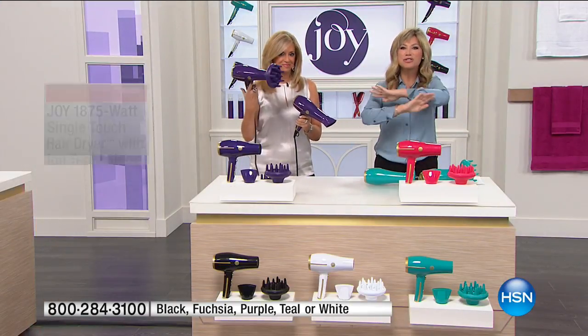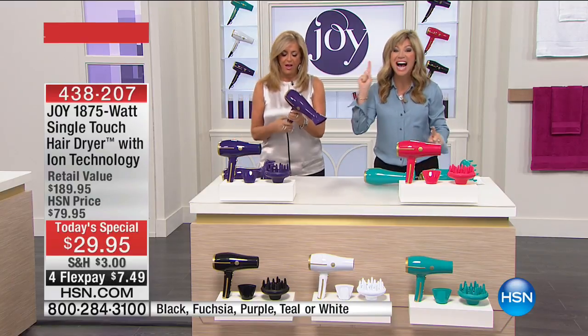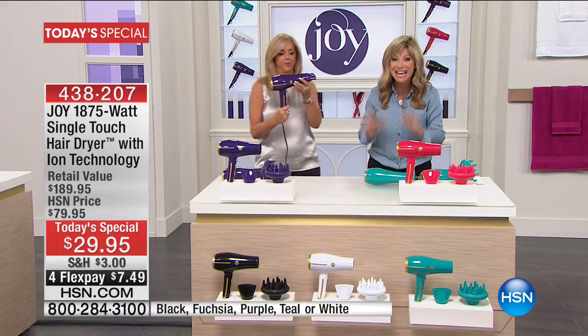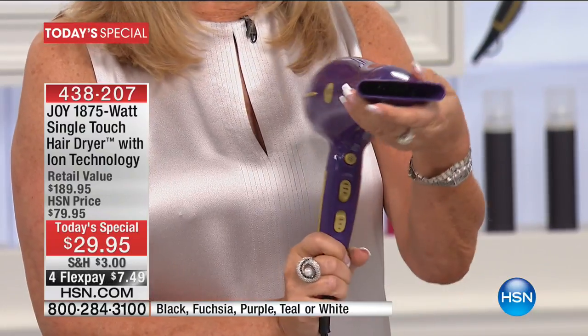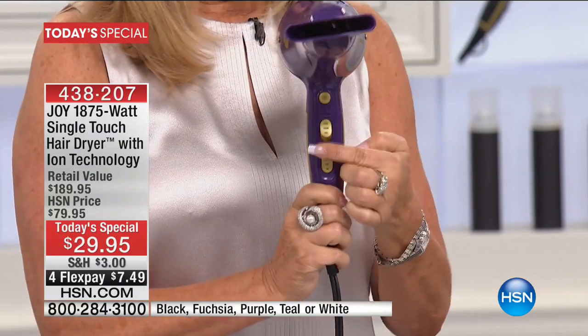Patent pending — there's not another dryer like it in the market, and if you were to find anything comparable it's $189. Why? Because this is manufactured in the same facilities where the highest professional blow dryers are made, but they don't have the technology, and it's only good for today. It's $7.49. It is a hair dryer of your dreams.